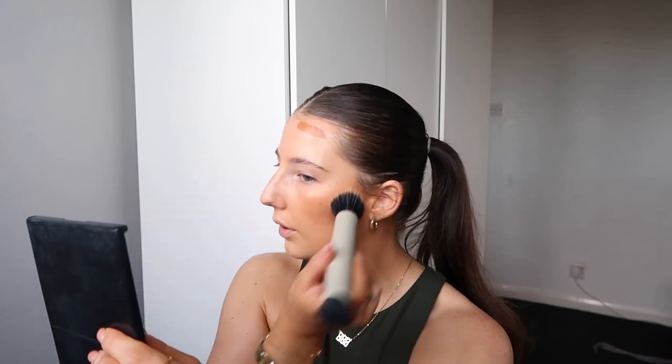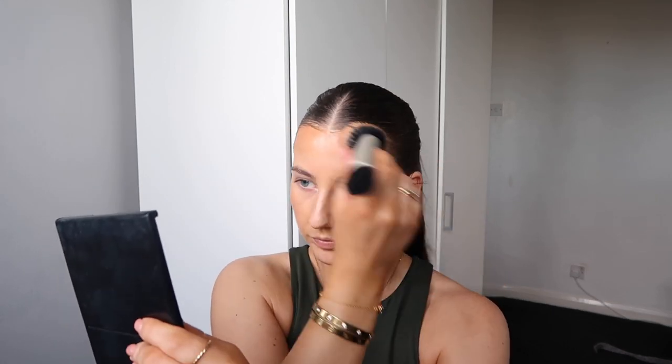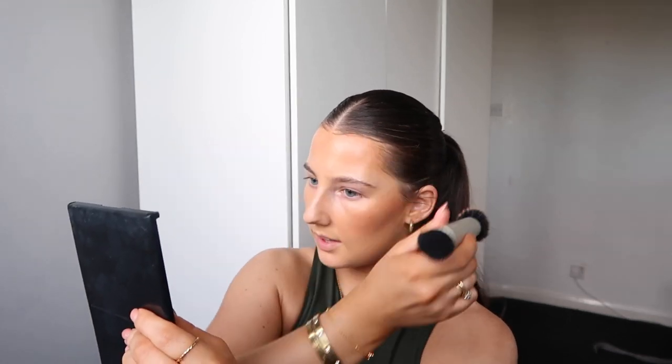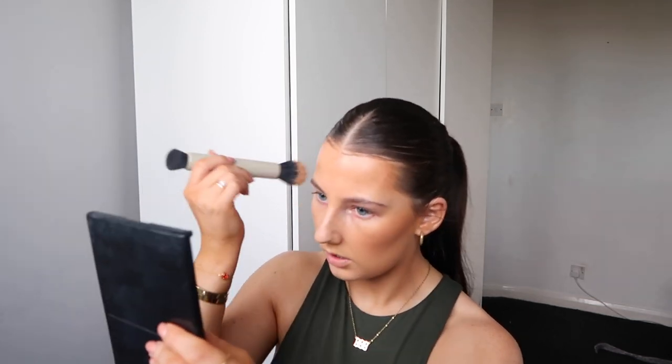I'm really liking this foundation as a base — everything's going really nicely on top. If you want to put a lighter layer on, you can use it almost like a tint. Because mine is really dark I just put a little bit on, but that's what I'd usually do anyway because I like to show my freckles through my makeup. That's another reason I wanted this foundation — you can build it up to full coverage, or just put a little bit on and it'll still be nice and glowy and luminous without being too full coverage.